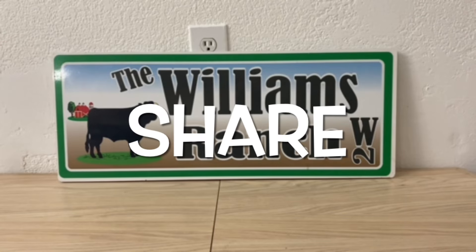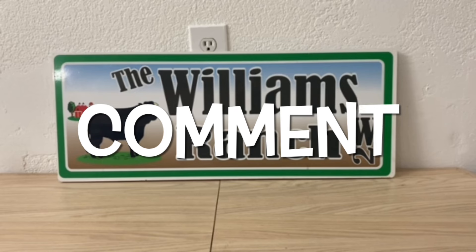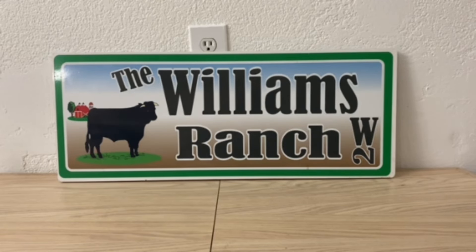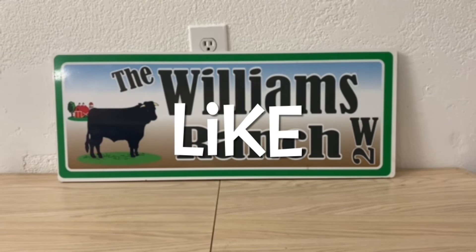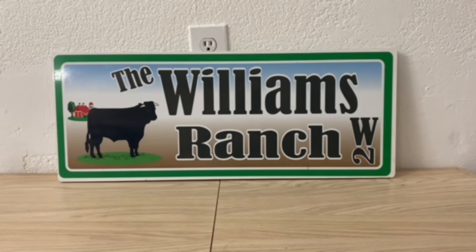Hi ranch fam, this is Jima. Welcome back, or welcome if you're new. What I'm bringing to you all today is a Dollar General 10-cent Christmas visual video.